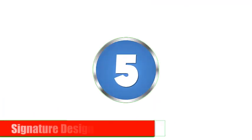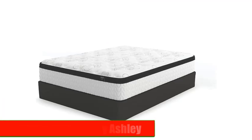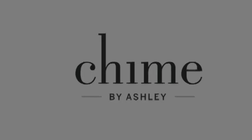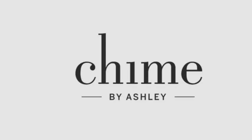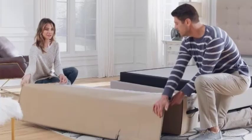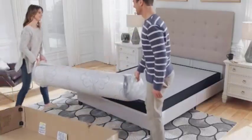Number 5: Signature Design by Ashley. Last but not least, we have the Signature Design by Ashley Memory Foam Mattresses. This brand offers a range of memory foam mattresses in various thicknesses and firmness levels, so you can choose the perfect one for your needs. Their mattresses feature high-density support foam.